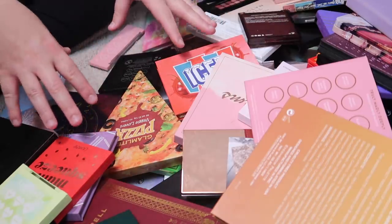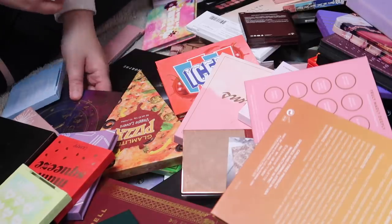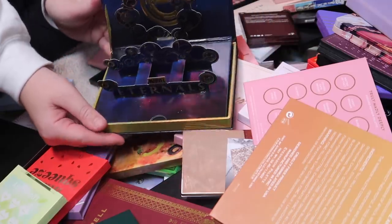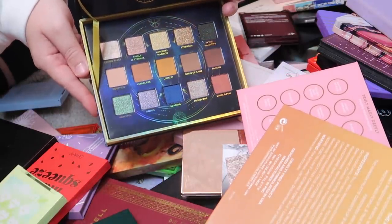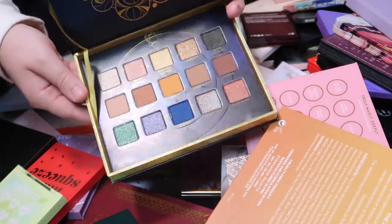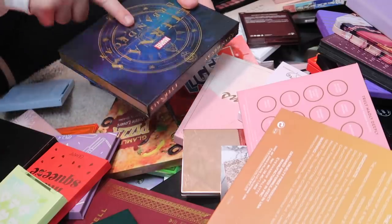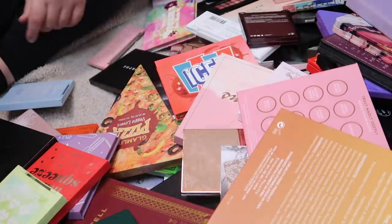I'll open up every single palette for you guys. The first palette grabbing my attention is the Eternals palette from Urban Decay. It has a little pop-up packaging and everything. I have never used this — never even swatched it. I planned on doing a video on it, but time didn't permit it, so I'm going to pass this one along. First one to go — it feels good.